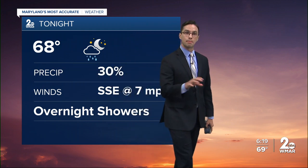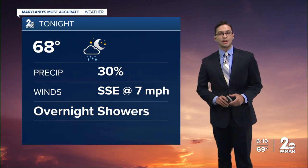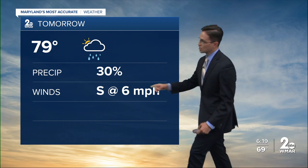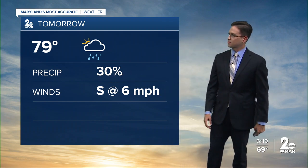Showers stick with us at about 30% aerial coverage. Temperatures stay warmer, readings near 70 by morning. That'll set us up for a warmer day tomorrow — upper 70s, scattered showers in place, winds out of the south at six miles per hour.